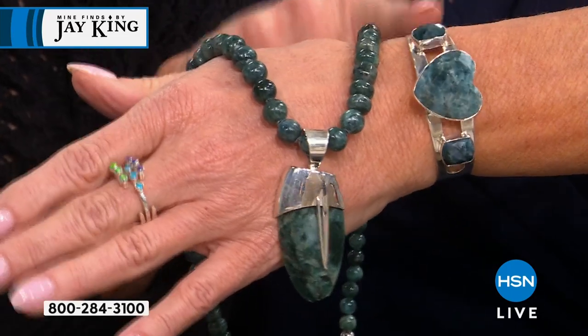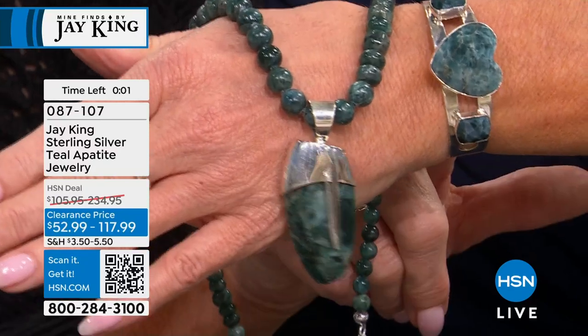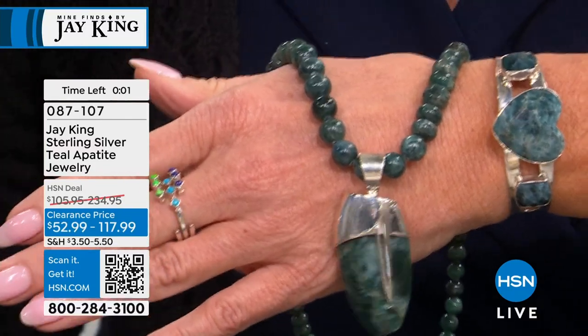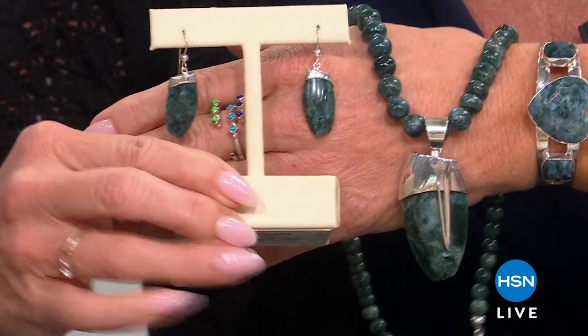We also have matching earrings to build a complete wardrobe. Don't miss out — not many cuff bracelets remain. Happy Friday, Jay King is here. We thought it was one hour but had two, and the promise is everything is at a special sale price, including this necklace and matching earrings.